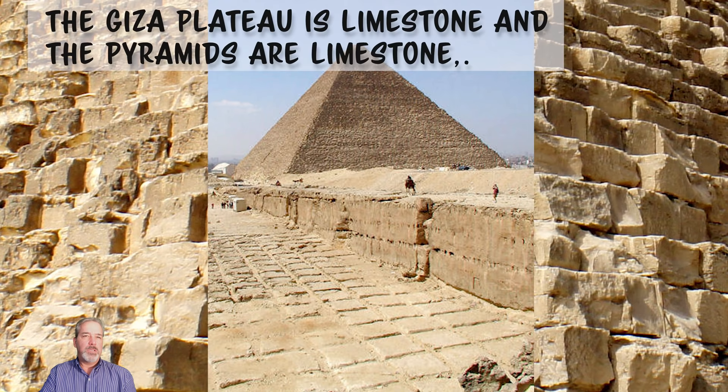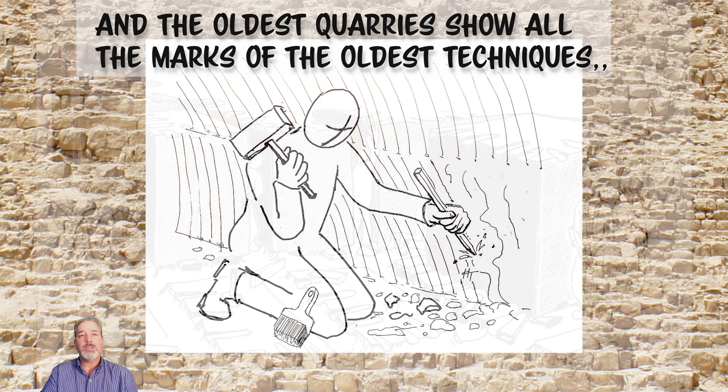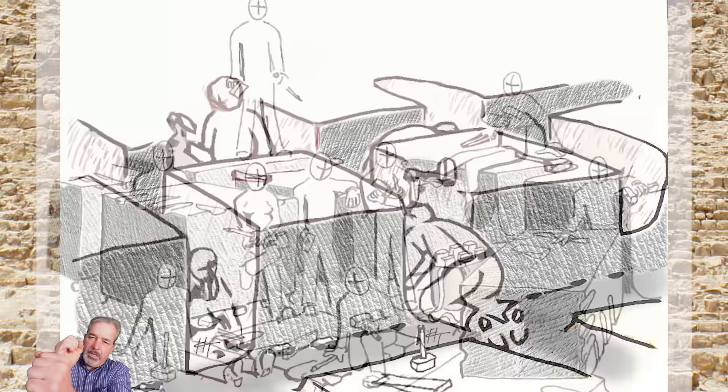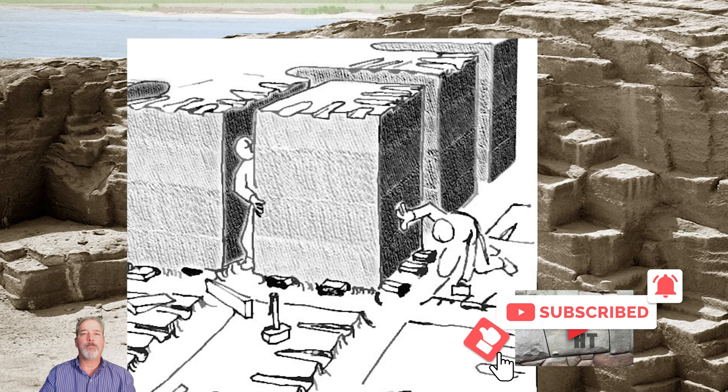Limestone is only three or four on the Mohs hardness scale, much softer than granite. The understanding is that the limestone was quarried using bronze chisels, wedges, and manpower. They would chisel just enough to get a body in, chisel on both sides, keep tapping away and remove. When they got down to the lowest part, they would put wooden wedges into holes, soak the wedges, and break the limestone away. The local quarries show the chisel marks and the wedge marks.